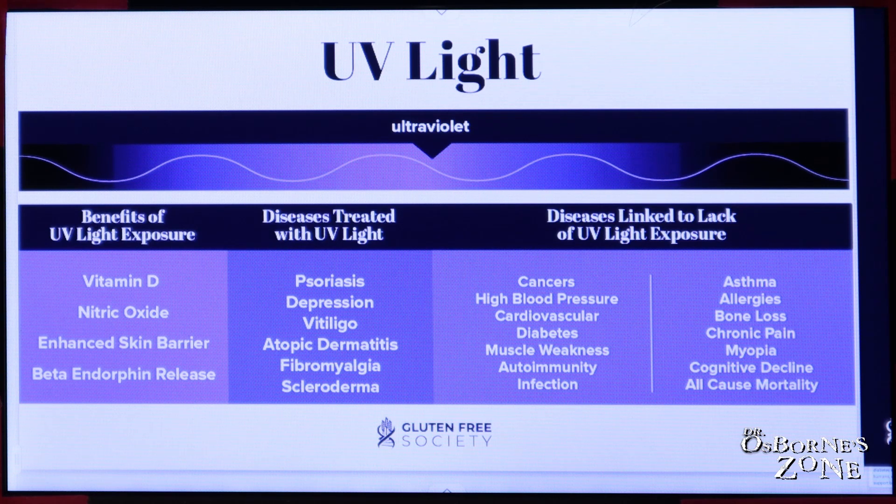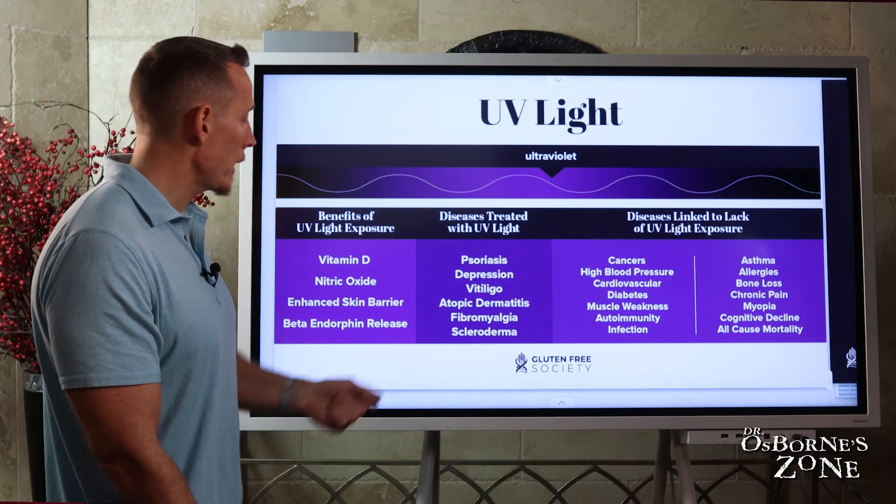We can see that medically speaking, these different diseases are actually treated with UV light. In other words, doctors, even though they tell you to avoid it, then also charge you to treat you with it.